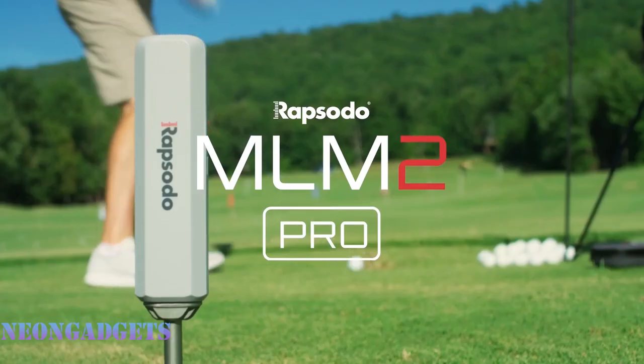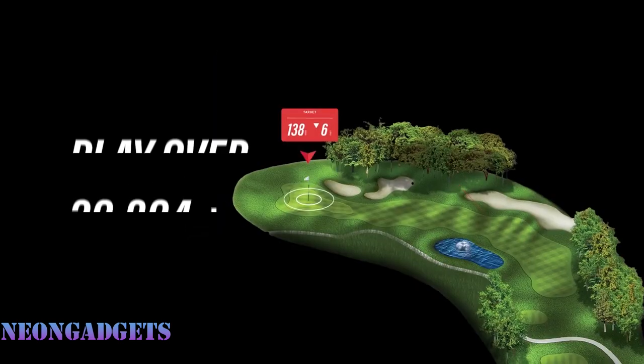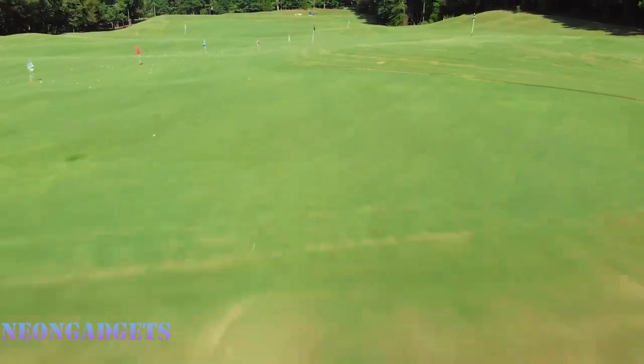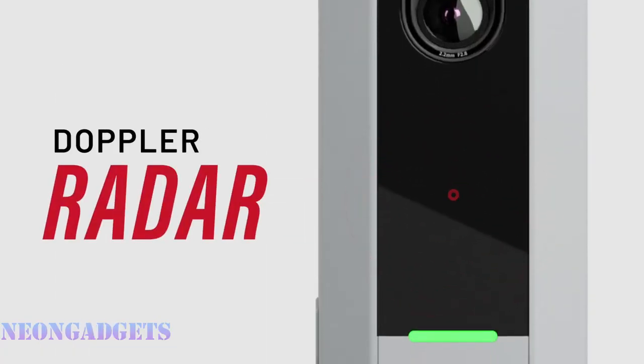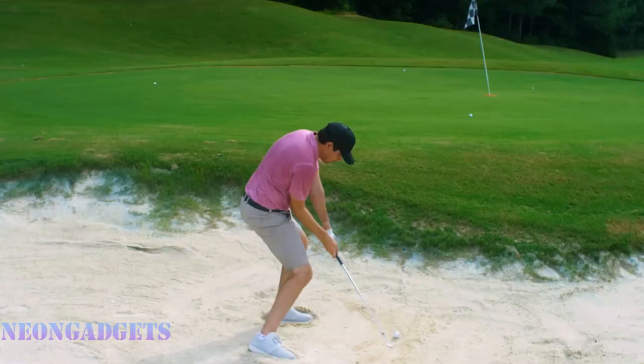Track up to 13 metrics such as spin rate and axis. The Rapsodo MLM 2Pro works with both Apple and Android devices and connects easily with the new Quick Connect feature. When you buy the MLM 2Pro, you get a one-year premium membership which gives you more features and benefits.